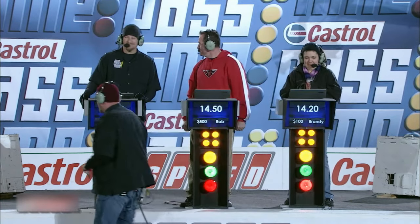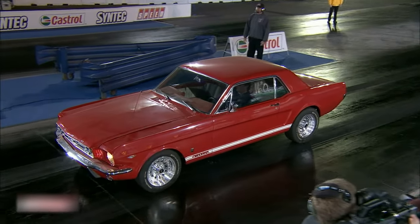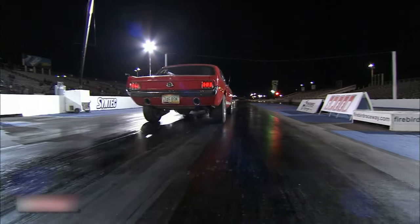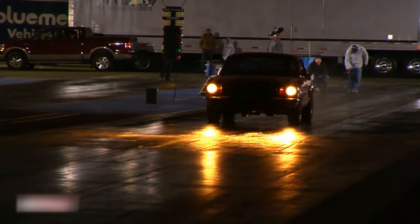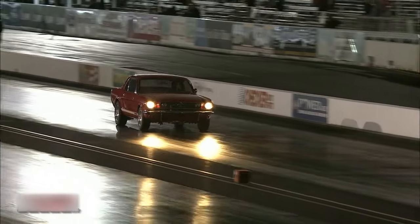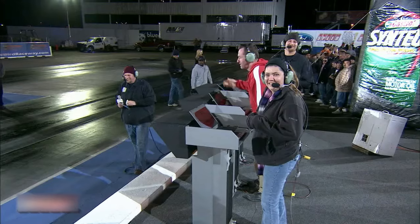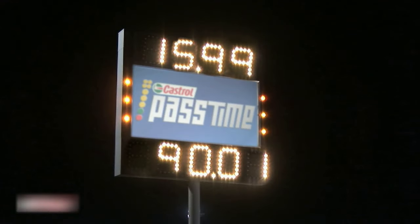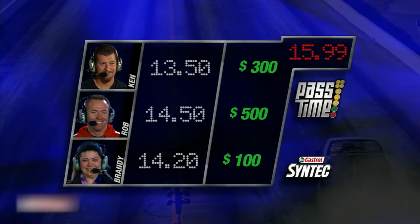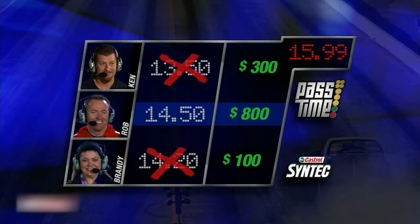This is a $300 pass. Feeling good — no burnout. He's got just the right amount of tire. Rob, I don't know him, but he's on my team. That was a slow run — he totally stalled at the front. Hold on, let me count that out. $300 for the master. Rob, that's $800. Ken Herring sitting on $300, Rob in first place sitting on $800, and in third place Brandy sitting on $100.